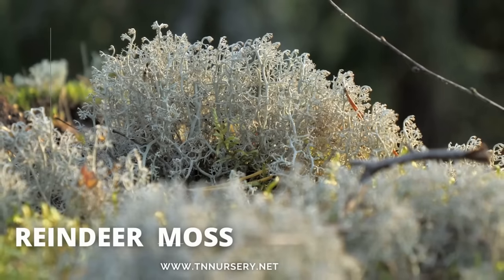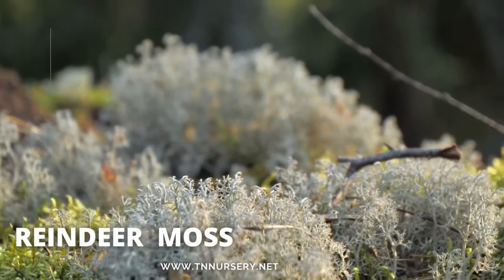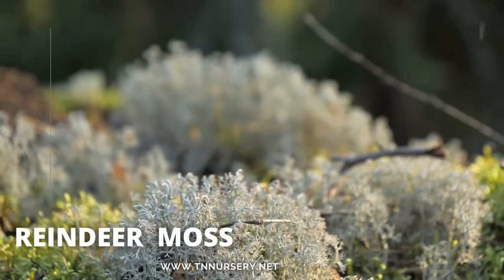Reindeer moss, having a very light color, nearly white, is excellent for making burnt areas grow again. It's easy to maintain and resistant to diseases.